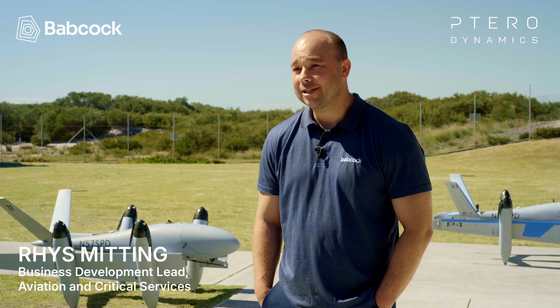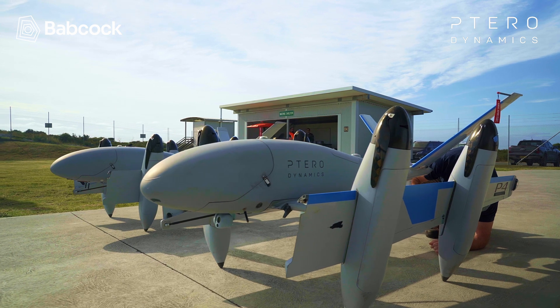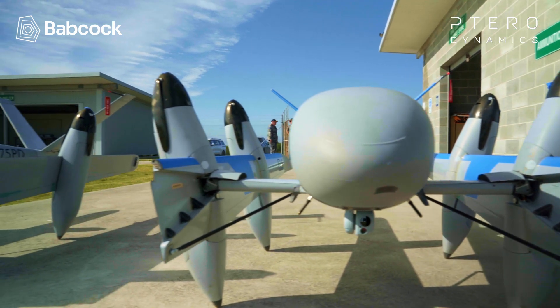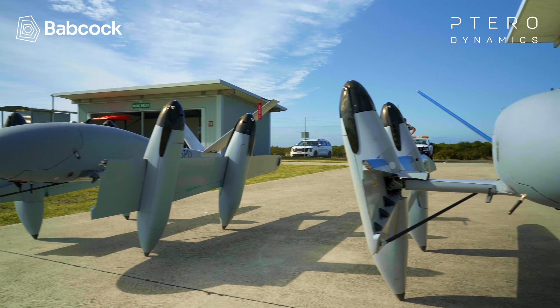Babcock identified Terradynamics as a leading provider of autonomous UAS platforms. We initiated a Memorandum of Understanding to collaborate in the Australasian region and through that partnership we have built a relationship with the Royal Australian Navy, which has led us to deliver a capability demonstration at Beecroft Range, Nowra.